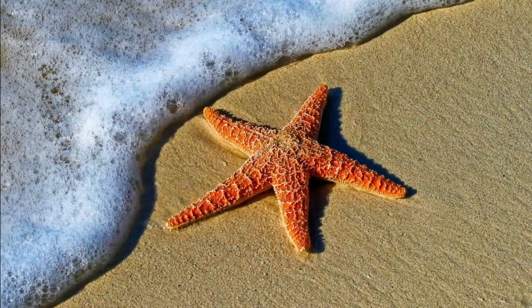Do you remember last week when we talked about how there are horses in the sea? They're called seahorses, right? Well, today we're going to talk about how many stars there are in the ocean. There are lots of stars. They're called starfish or sea stars.